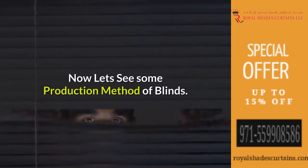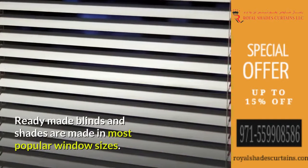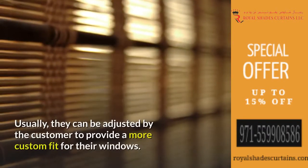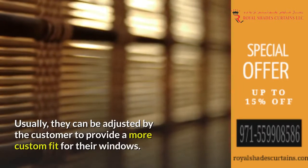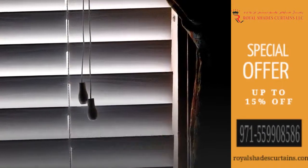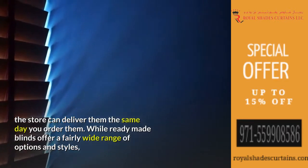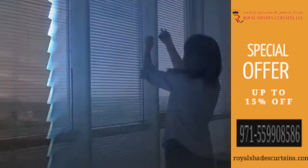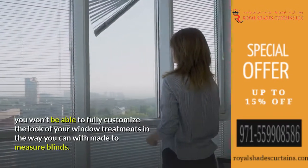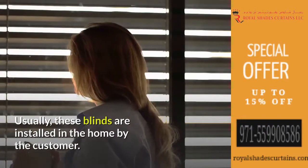Now let's see some production methods of blinds. Ready-made blinds and shades are made in most popular window sizes, and can usually be adjusted by the customer to provide a more custom fit. Ready-made blinds are much cheaper and in most cases the store can deliver them the same day you order them. While they offer a fairly wide range of options and styles, you won't be able to fully customize the look of your window treatments the way you can with made-to-measure blinds. These blinds are typically installed by the customer.